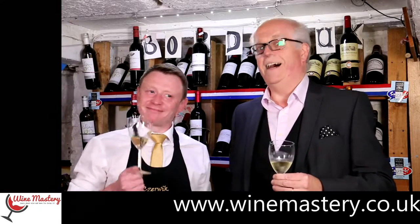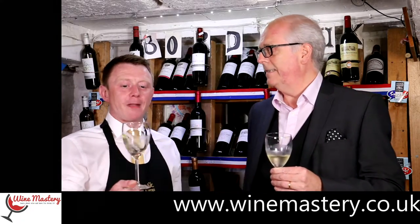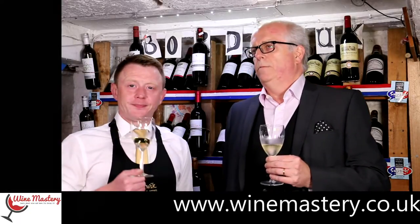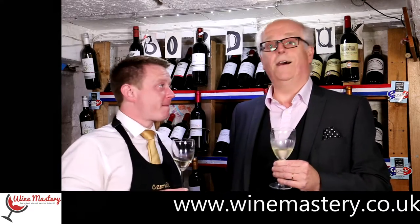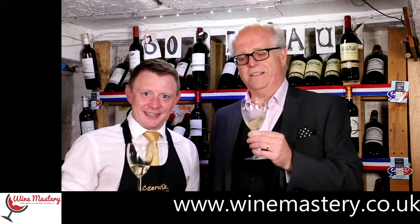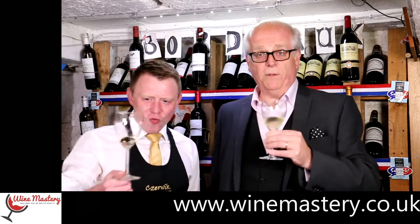Right, price! It's from France, so the price is going to be elevated. I'm going to go for £15.99. Very, very close — it's actually £16.99. That's really good, John! Very close to last time. I don't know how you do that. I don't look at the bottles, honest.